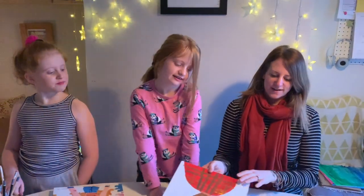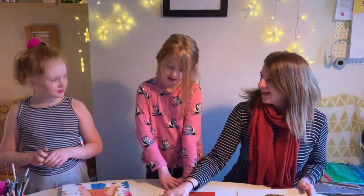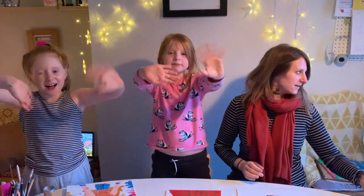Come on then. Thanks for watching. Please leave a like below or subscribe to our channel. Thank you. Bye bye.